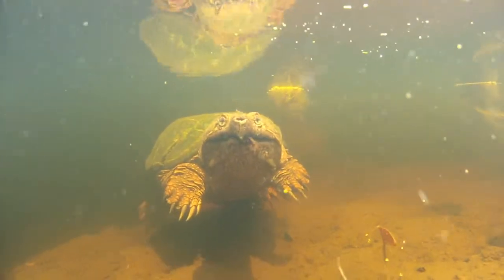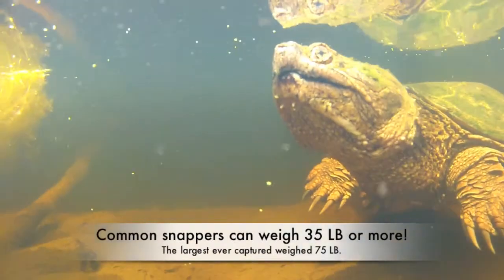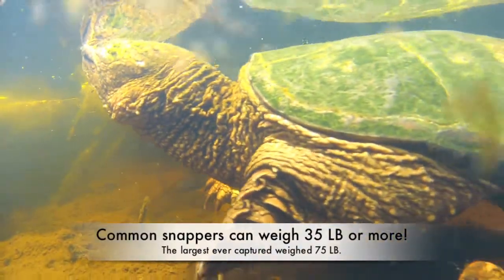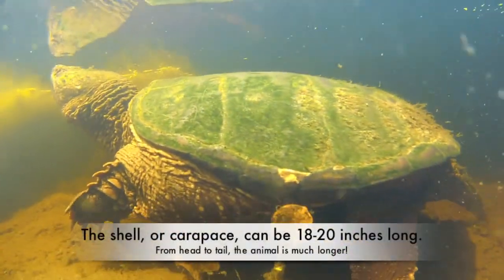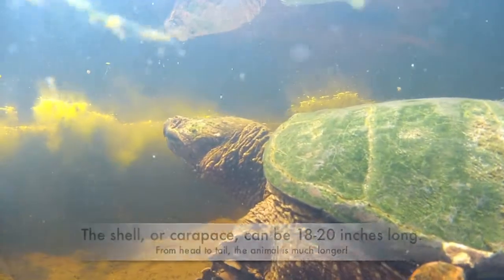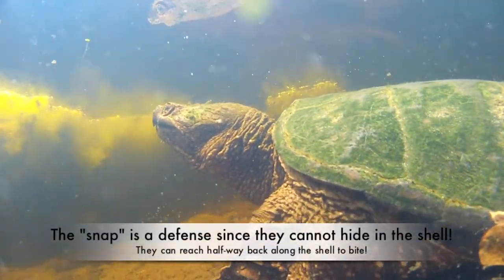Snapping turtles are powerful creatures, reaching sizes of around 25 to 35 pounds. The length of their shell, or carapace, is usually around 20 inches for large specimens. Their name comes from their powerful snapping jaws that can easily cut through bone.